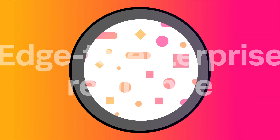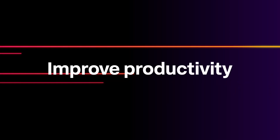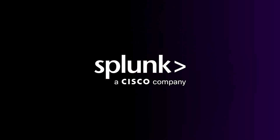Unify security to build edge-to-enterprise resilience. Increase uptime, improve productivity, and find incredible efficiencies at every step. See the benefits of IT-OT convergence with Splunk.